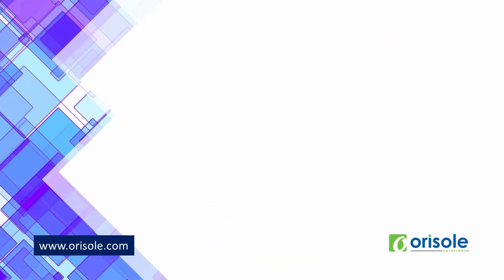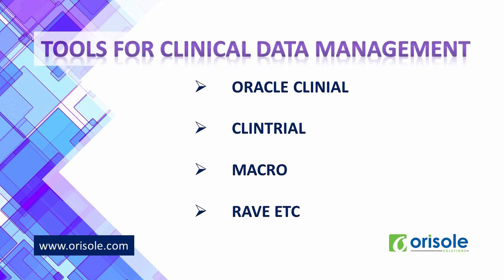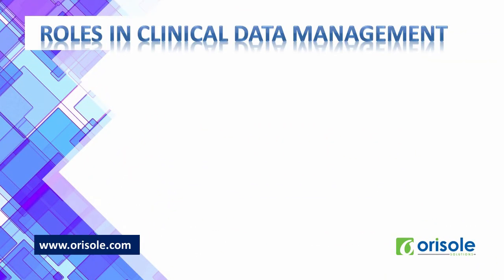Now let us see various tools in CDM. Many software tools for clinical data management are available, known as clinical data management systems. The commonly used CDM tools are Oracle Clinical, ClinTrial, Macro, Rave, and eClinical Suite.